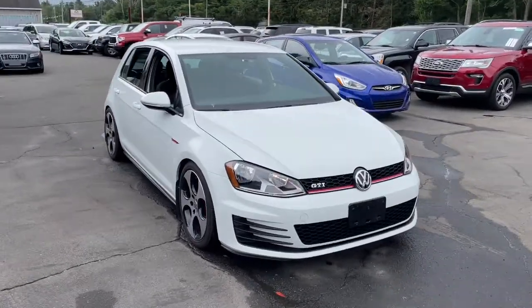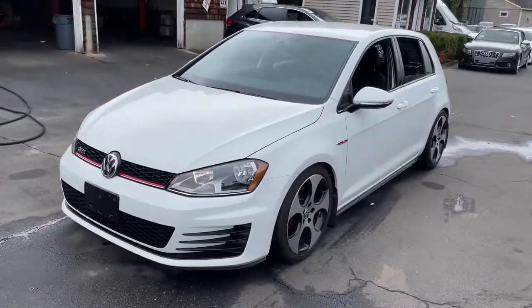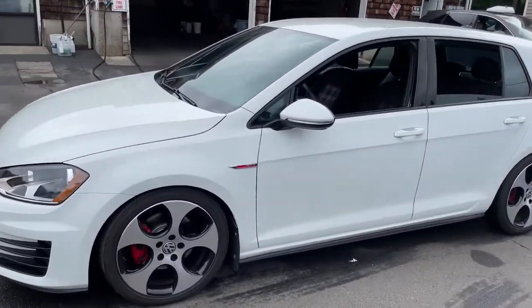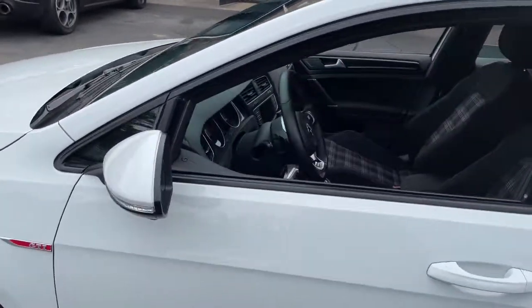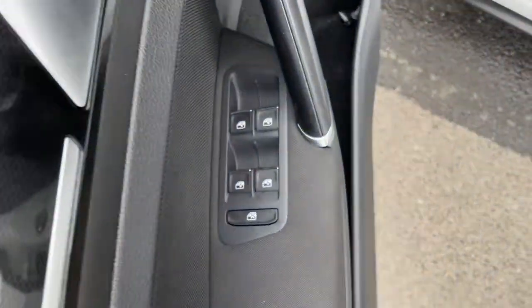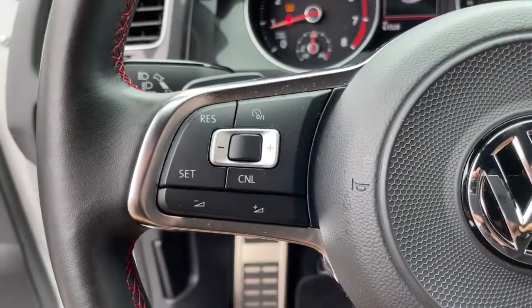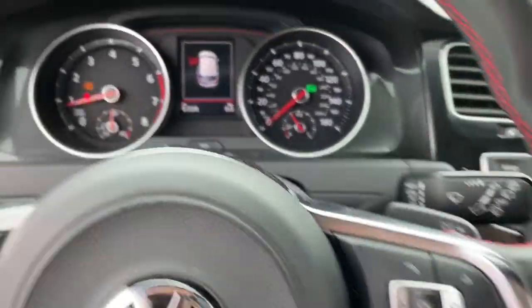Look no further than the 2017 Volkswagen Golf GTI. This vehicle is an outstanding buy with fewer than 70,000 miles on the odometer. This Golf GTI delivers sports car thrills and down-to-earth practicality. From its exhilarating performance to its suite of advanced safety tech and fuel efficiency, this hot-headed hatchback is an exceptional value.